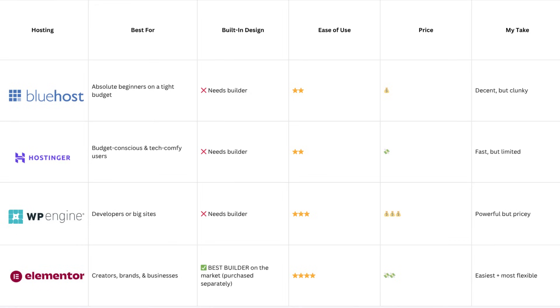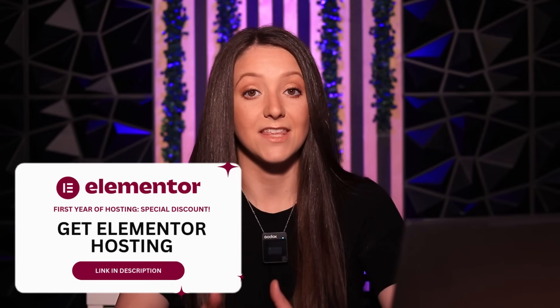Let's do a quick side-by-side comparison. Bluehost is for absolute beginners on a tight budget, but needs a builder and isn't my personal choice — as a former Bluehost user, I won't be going back. Hostinger is budget-conscious and tech-friendly but still needs a builder. WP Engine is for developers or bigger sites, still needs a builder, and is pricey. Elementor is perfect for creators, brands, and businesses, and as the creator of the Elementor design plugin, it is the fastest and safest to use it on.